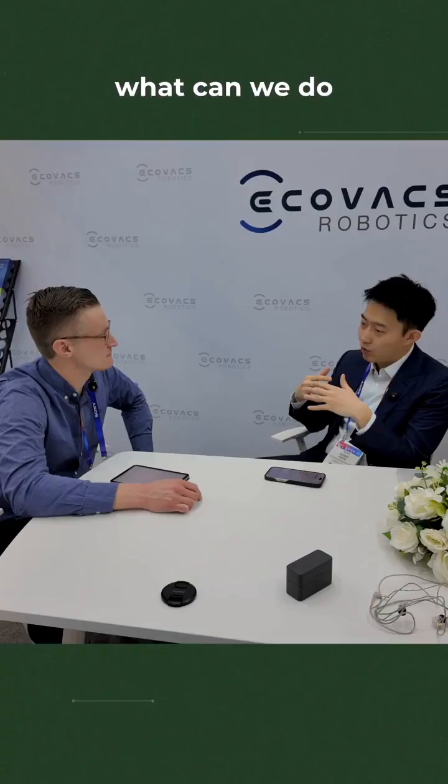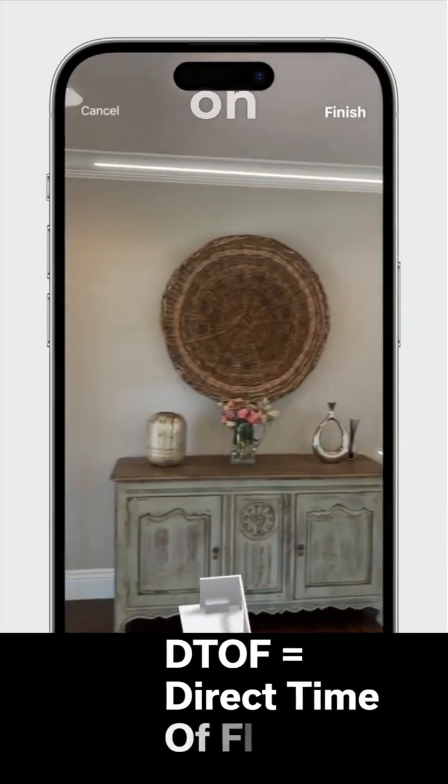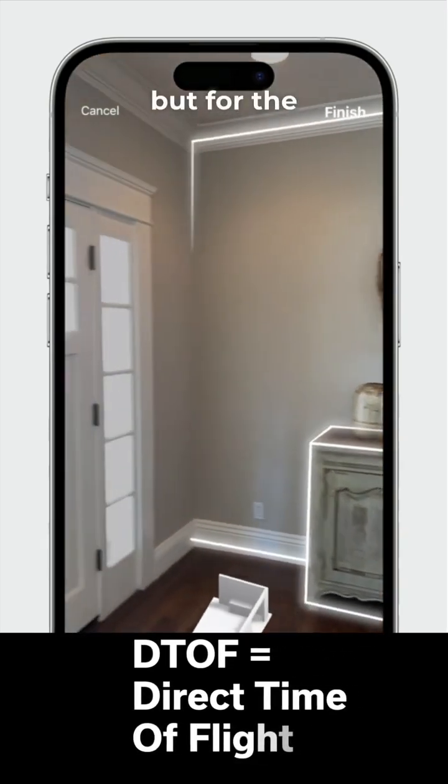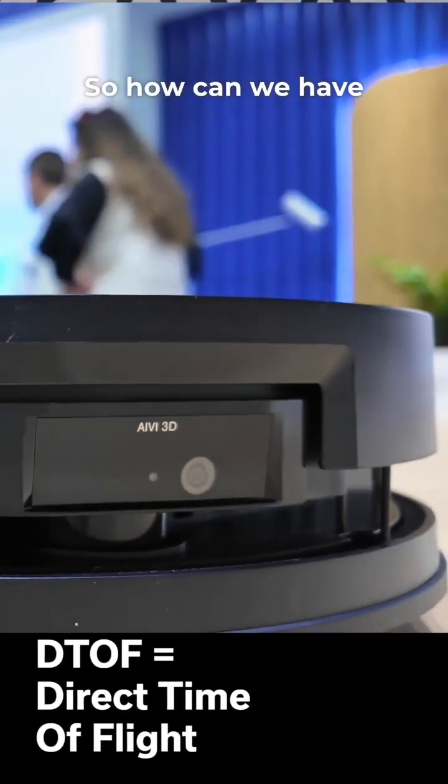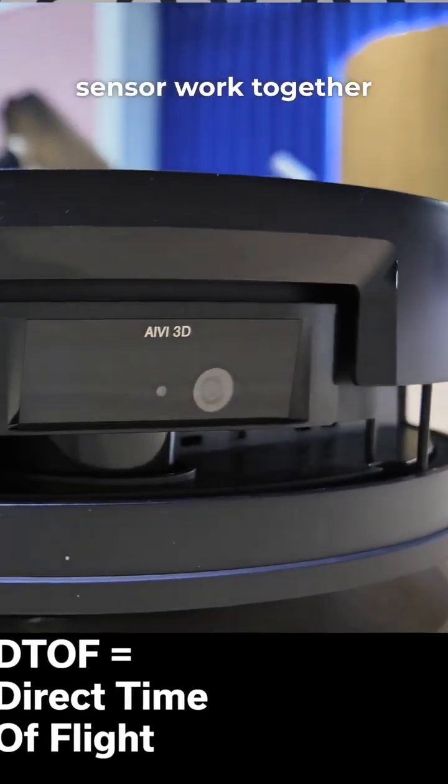We're also in talks with Apple thinking, what can we do with the DTOF sensors? We know there's a DTOF sensor built into the iPhone, so it can scan your room. And for the robots traveling around your home, they're also navigated by a DTOF sensor. So how can we have the DTOF sensors work together to help you build out a more accurate home plan?